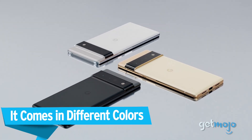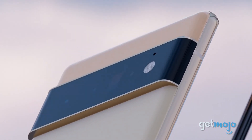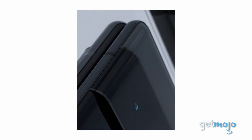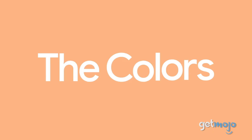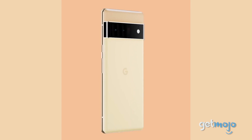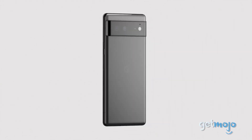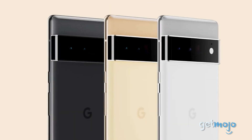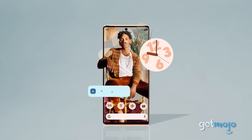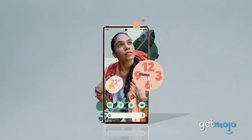It comes in different colors. Who says all phones have to look the same? With Pixel 6 Pro, you have the ability to personalize your phone to fit your own unique style and taste. Available in three colors — cloudy white, sort of sunny, and stormy black — this smartphone lets you express yourself. All three versions of the Pixel 6 Pro also offer a distinct color scheme for your phone's display, just to give you a little more flair.